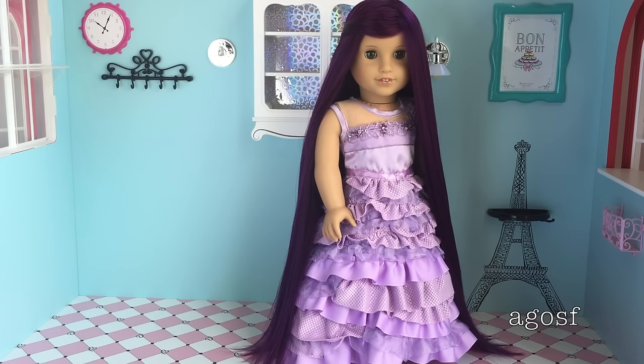So overall I really hope you like Mal. She's the new doll that's been added to my collection and she is from the Disney Descendants movie. I love the movie so much that I thought I'd grab the doll and I thought she'd be perfect in the AJOSF family. So thank you guys so much for watching this video and I really hope you guys enjoyed it.